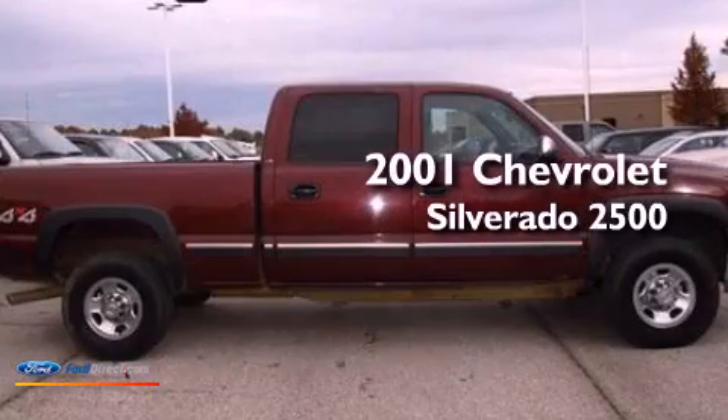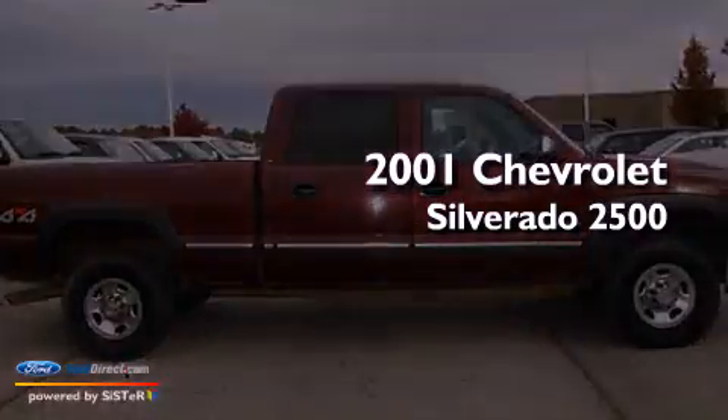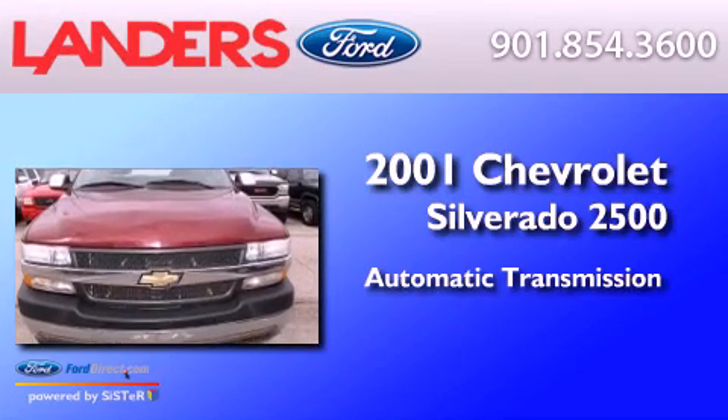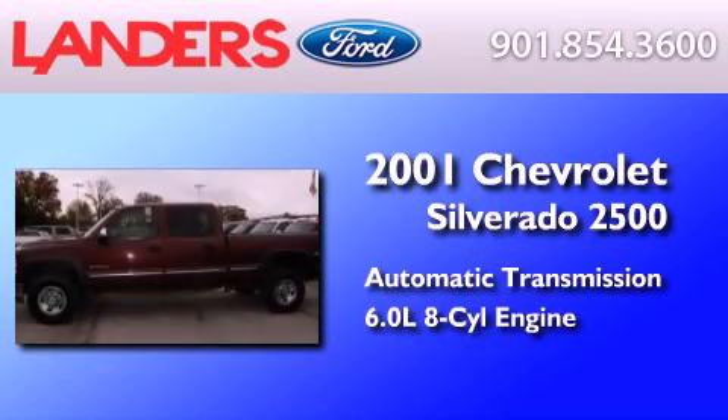This is a 2001 Chevrolet Silverado 2500. This truck has an automatic transmission and a 6.0 liter V8.